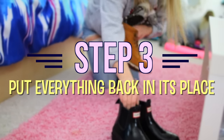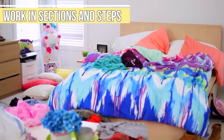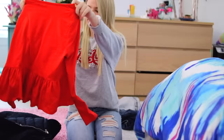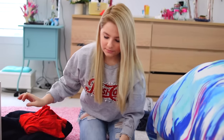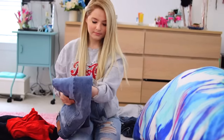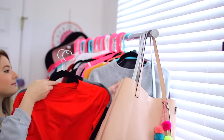Step number three: put everything back in its place. For this part, I find that it's best to work in sections and steps just so it doesn't get too overwhelming. Start off with your floor and pick up all of the clean clothes and put them away, all the shoes you have out, and anything like that. Once your floor is all cleaned off, your room will already feel so much cleaner.